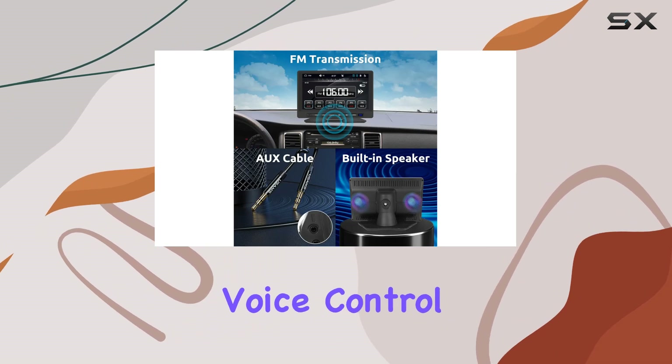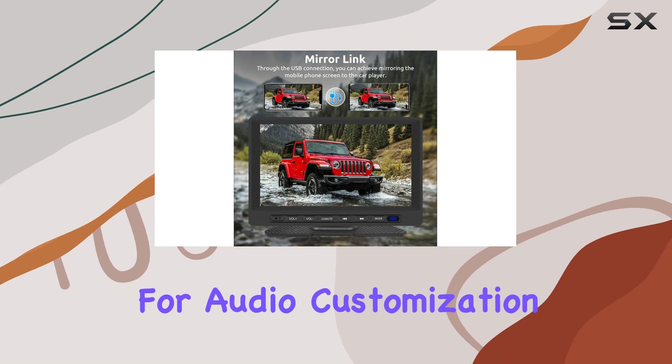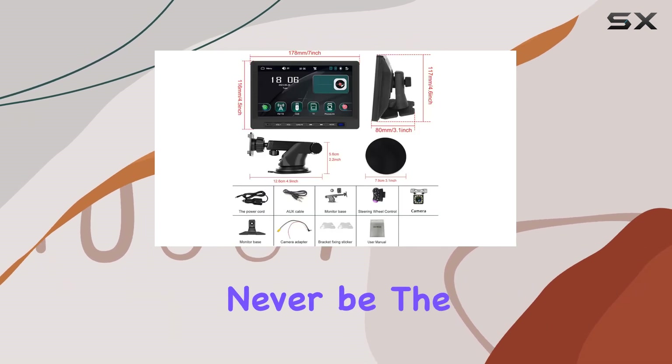With hands-free voice control, Bluetooth connectivity for calls and music streaming, and EQ settings for audio customization, your driving experience will never be the same.